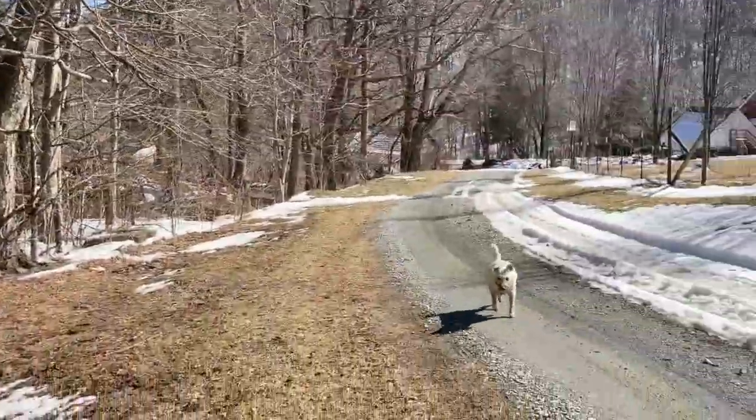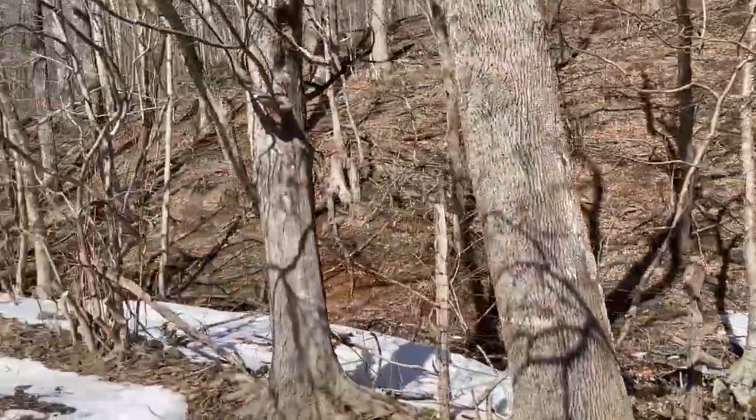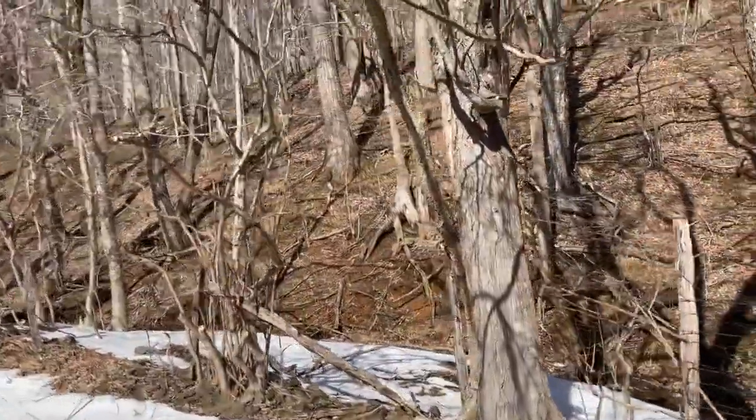Look how much witch hazel there is! This is such a mess. We're going to head home now and clean Max up. See you tomorrow for Teaching Tuesday.